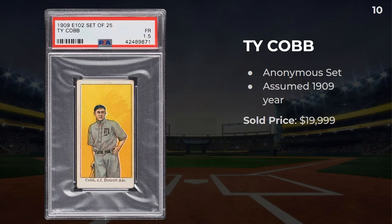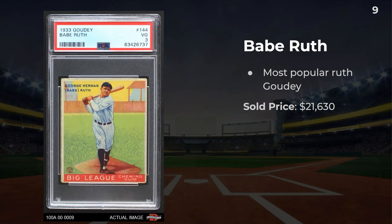Number 10: a 1909 E-102 Ty Cobb. This is one of those anonymous set issues — the hobby assumes it's 1909, but it could be earlier or a little bit later. Also sold for about $20,000. Number 9: a 1933 Goudey Babe Ruth — one of his most popular cards, and I'd say this is his most popular one out of all the Goudeys. This 3 sold for $21,630.